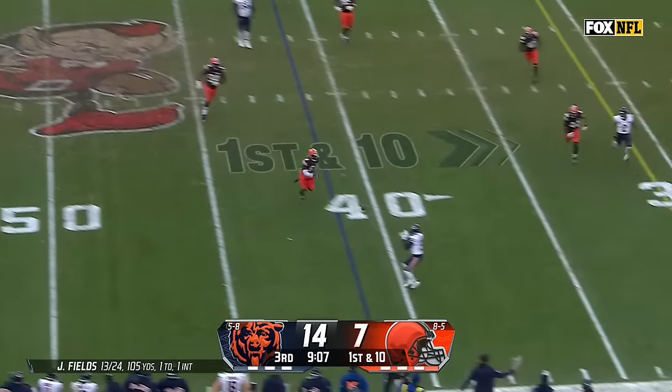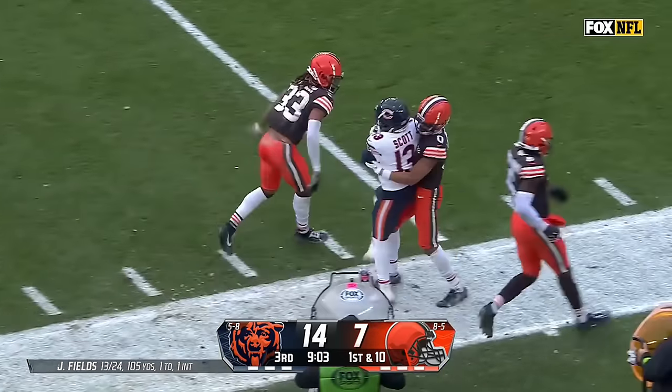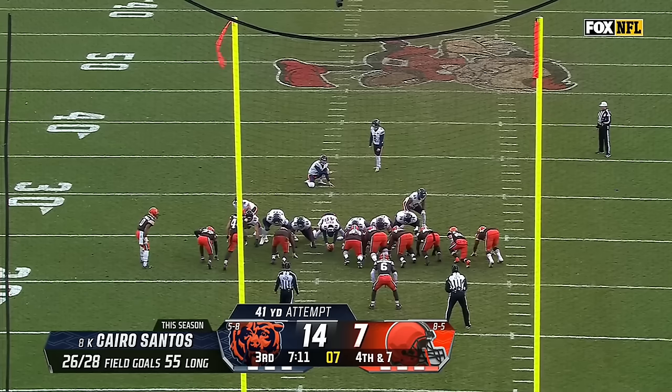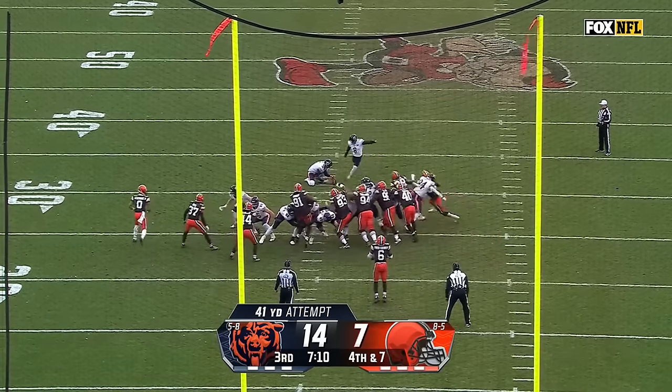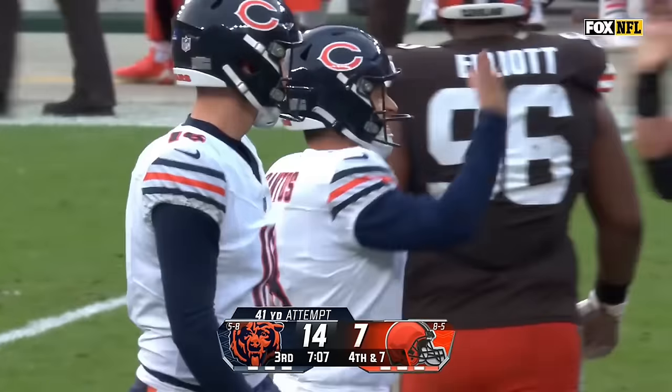Down from the Browns 41 — here's Fields on the roll, throws to the sideline. Scott with the catch — another Bears first down. And Tyler Scott. Rushers up the middle trying to confuse Justin Fields. 41-yard try from Santos.